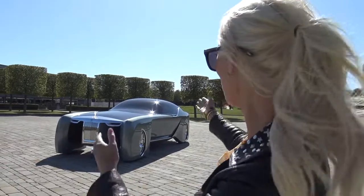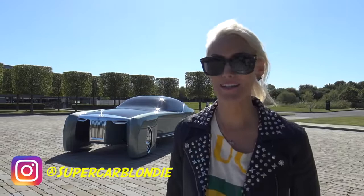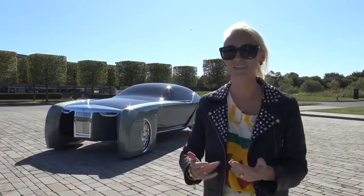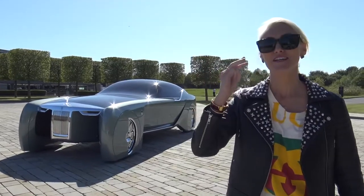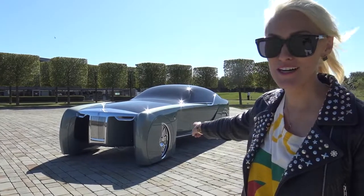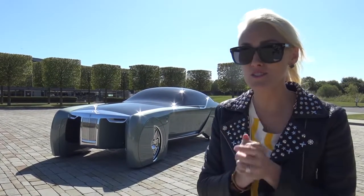Can you believe this, guys? Look at this beauty! What's up, Supercar Blondie here at the home of Rolls-Royce. I've literally flown in for three hours to the UK today to show you this incredible car. Rolls-Royce, massive thank you to you guys for setting this up — this is really quite special.